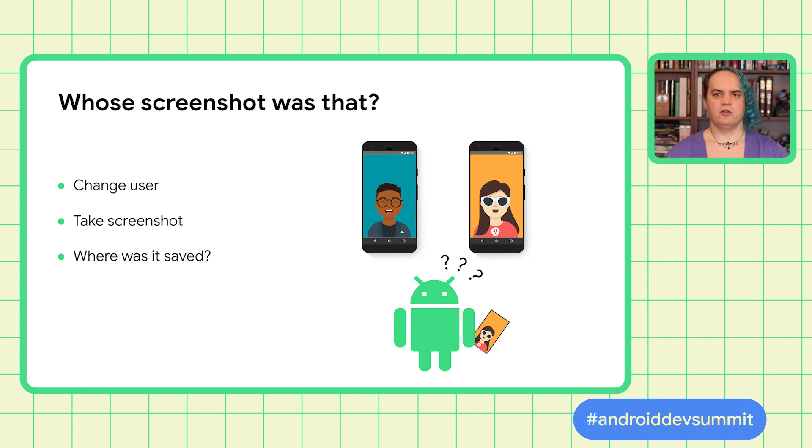We do have a permission for that — it's called Interact Across Users — but that's only available to highly privileged apps. So imagine our surprise when we heard that some screenshots were being saved as the wrong user. This was only happening when taking a screenshot shortly after switching users. Turned out the screenshot service wasn't paying as much attention as it might have to user switches, so these were being handed back to the previous user. Imagine having bought a birthday present for your child, taking a screenshot of the receipt, and then your child finds out about the gift from the screenshot. We consider this a high severity information disclosure.